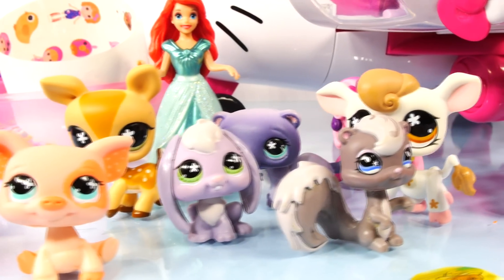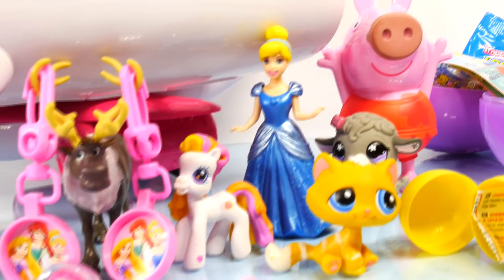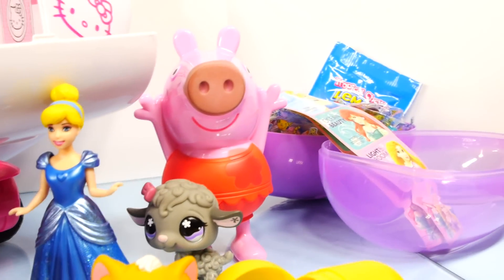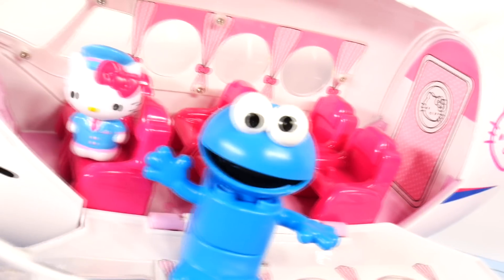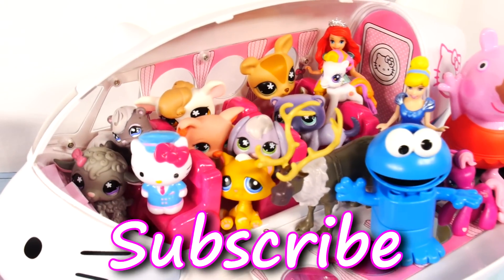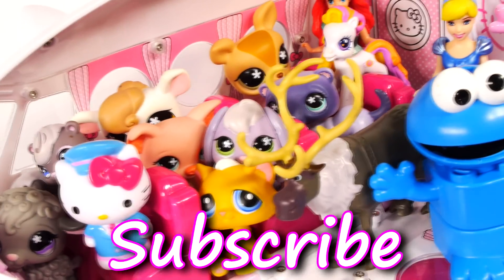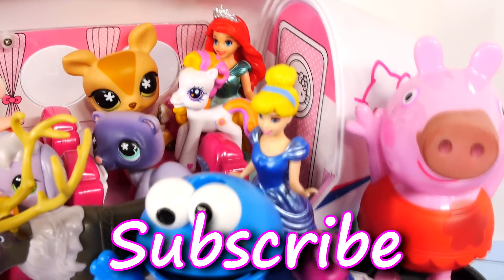Debbie Tanner, I am counting on you to know the names of a lot of these Littlest Pet Shop characters. For more Disney Cars, Play-Doh, and Surprise Toy Fun, check out our channel. Don't forget to like and subscribe. Thanks for watching!